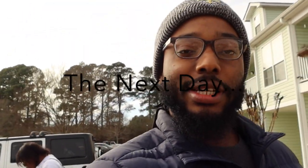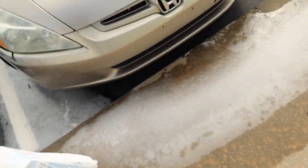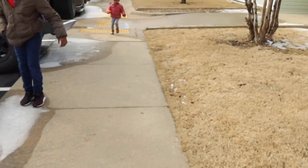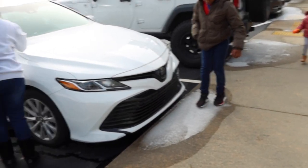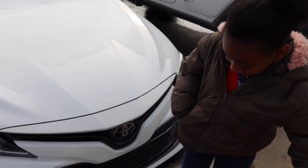All right y'all, the kids are taking their time coming out, still fighting some of this ice on the ground. That's ice — that's not snow, bro. Be careful and stop playing or you're gonna bust your face.